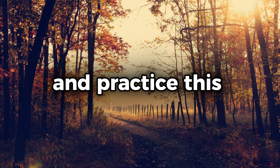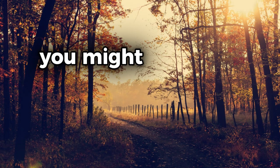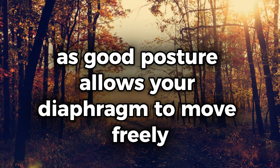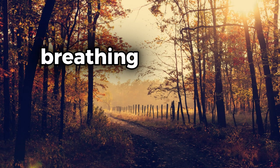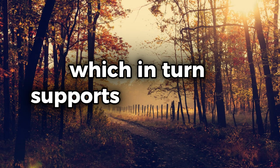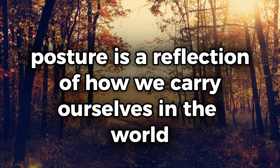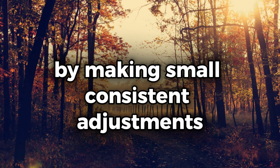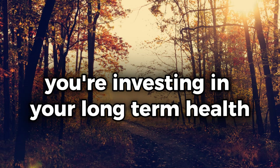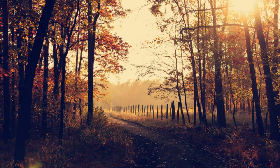Over time, as you become more mindful of your posture and practice this tongue-pressing hack, you'll likely notice a reduction in back and neck pain. You might also find that you breathe more easily and deeply, as good posture allows your diaphragm to move freely and your lungs to expand fully. Breathing deeply is crucial for oxygenating your brain and body, which in turn supports your overall health and well-being. Posture is a reflection of how we carry ourselves in the world, and by making small, consistent adjustments, you're investing in your long-term health.